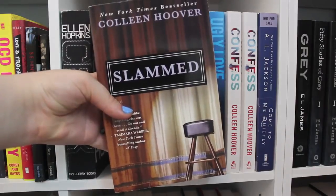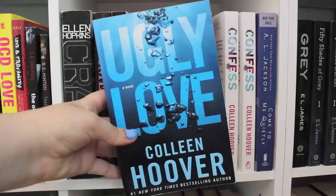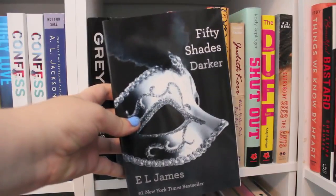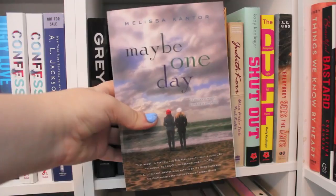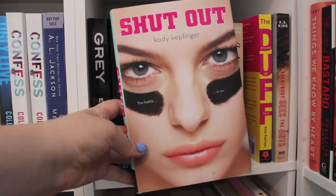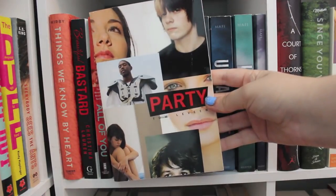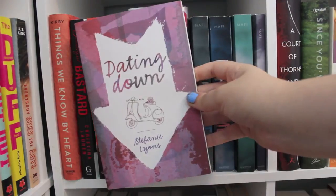Crank by Ellen Hopkins. Slammed, Point of Retreat, This Girl, Hopeless, Losing Hope, Finding Cinderella, Maybe Someday, Ugly Love, and two copies of Confess — all by Colleen Hoover. Come to Me Quietly by A.L. Jackson — this is an ARC copy. Fifty Shades of Grey, Fifty Shades Darker, and Fifty Shades Freed, all by E.L. James. If I Were You by Lisa Renee Jones. Maybe One Day by Melissa Kantor. The Evolution of Calpurnia Tate by Jacqueline Kelly. When Hitler Stole Pink Rabbit by Judith Kerr. Shutout and The DUFF, both by Kody Keplinger. Everybody Sees the Ants by A.S. King. Things We Know by Heart by Jessi Kirby. Beautiful Bastard by Christina Lauren. All of You by Christina Lee. Party by Tom Leveen. Every Day by David Levithan. We Were Liars by E. Lockhart. The Giver by Lois Lowry. Dating Down by Stephanie Lyons.